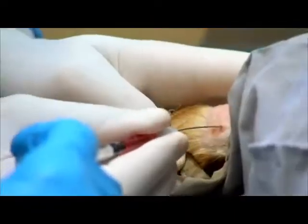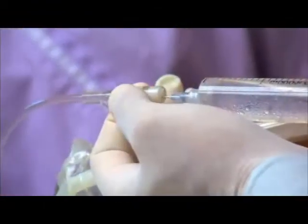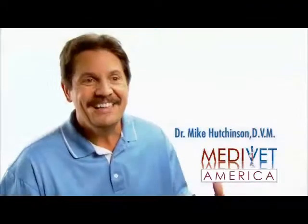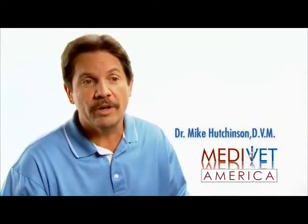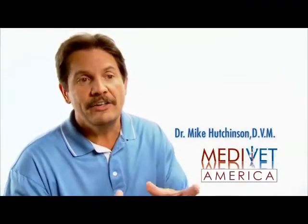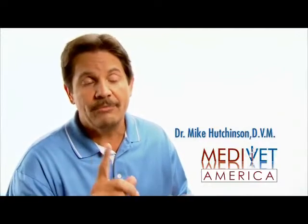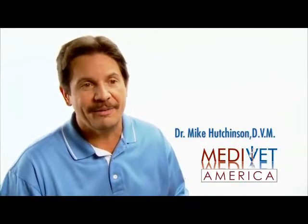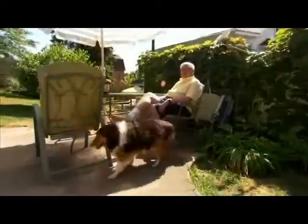We photo-activate those stem cells — waking them up — then inject them back into the joints where they're needed, and also intravenously. What's coming down the road are intravenous applications for internal medicine. It's being discussed at all the conferences now. I think in two years we're going to see cures for diseases that we never thought were curable — not just for animals, but for people too.